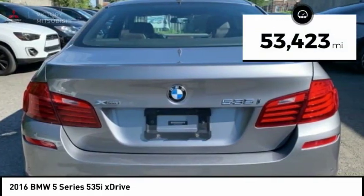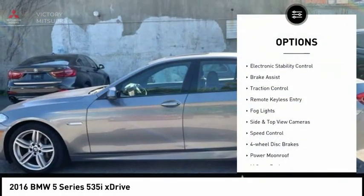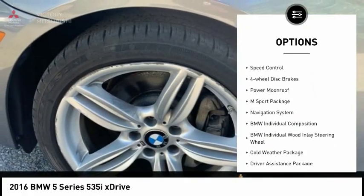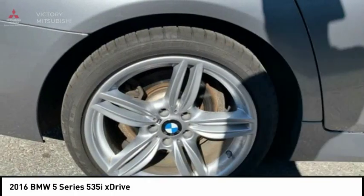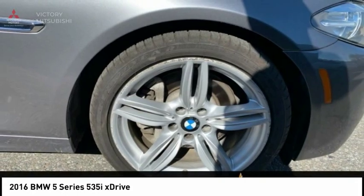This vehicle has less than 55,000 miles. Here are some of this vehicle's great options: electronic stability control, brake assist, traction control, remote keyless entry, fog lights, side and top view cameras, speed control, 4-wheel disc brakes, power moonroof, and M-Sport package.